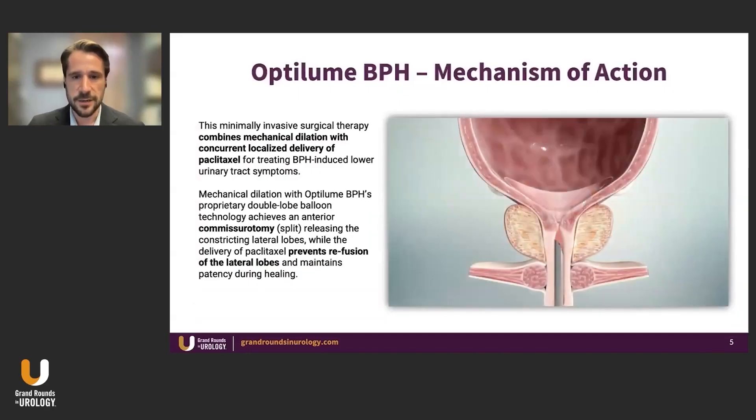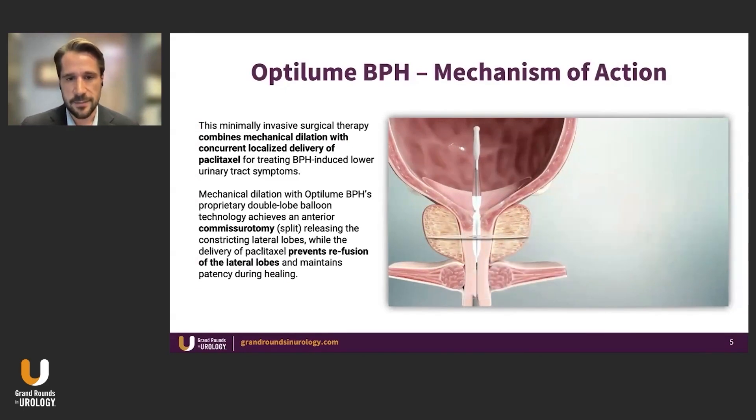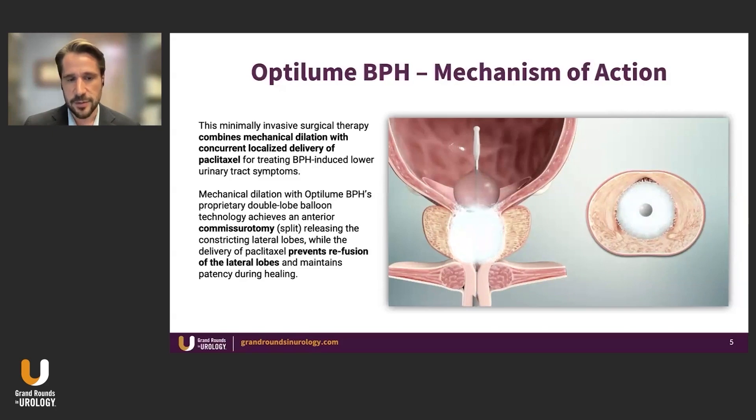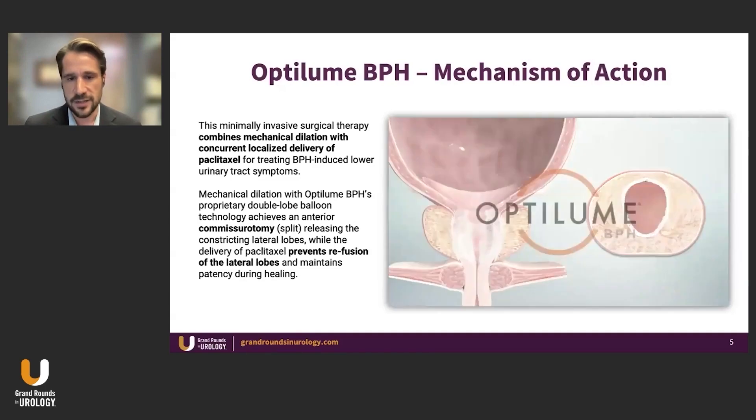I'm going to play a brief video here which highlights how the device is placed. You're placing it through a rigid scope, through the working channel, through the external sheath of the catheter. It is inflated using that distal blue marker. As the balloon inflates, you're creating that anterior commissarotomy where the lateral lobes are splitting open at the 12 o'clock position. The paclitaxel is then being released appropriately, especially into the anterior part of tissue recently exposed through the dilation, and it will heal in that patent open configuration afterwards. With that, I'll hand it over to Steve Kaplan to take us through the clinical trial data from the early studies to where we are today.